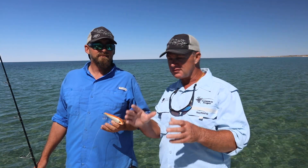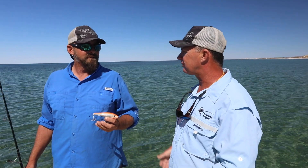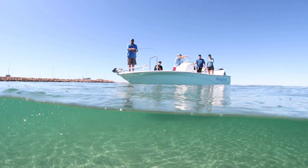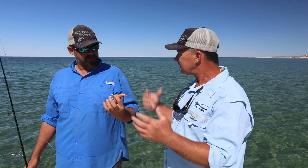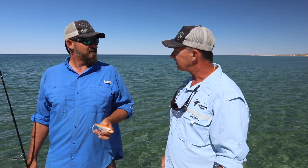I'm here with Ben Knight from Ningaloo Sportfishing. You've been fishing these waters up here at Exmouth for decades and you've been working with the guys from Halco for years and years. You wanted a smaller Sly Dog, didn't you? You've been waiting for this to come out.